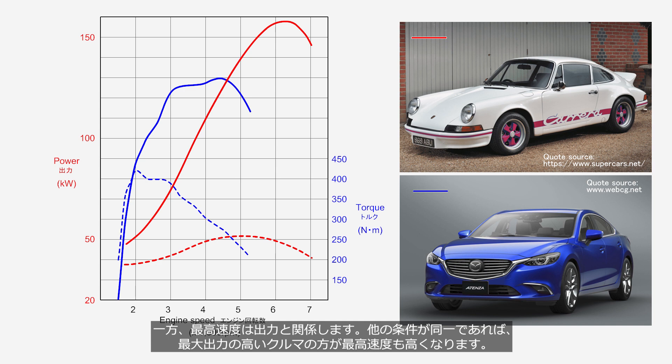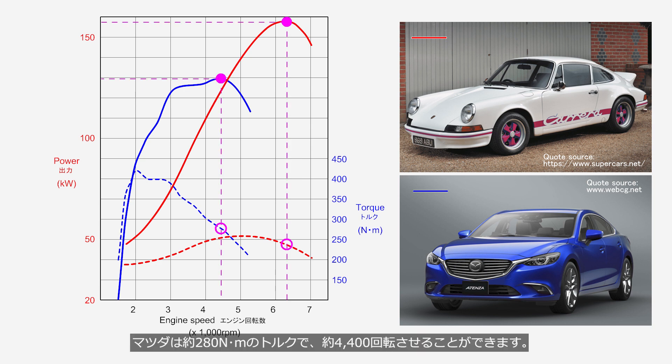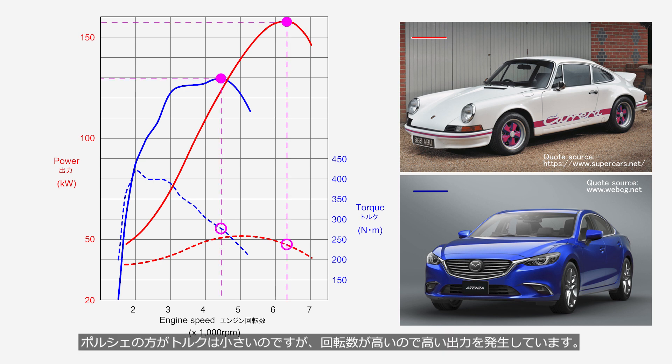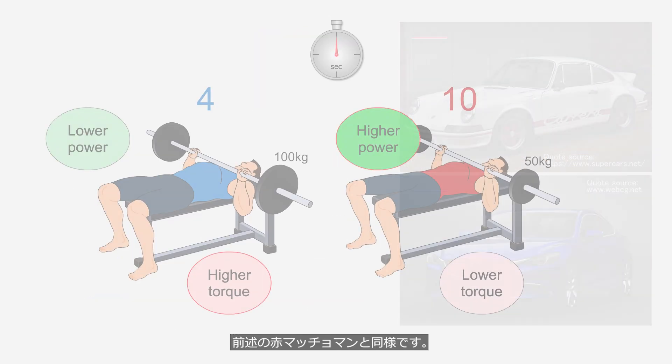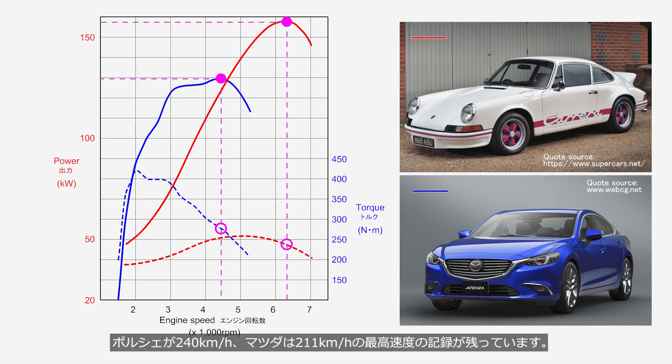On the other hand, top speed is related to power — a car with higher maximum power will achieve a higher top speed, if other conditions are the same. At the point of maximum power, the Porsche produces approximately 240 Nm at about 6,300 rpm, while the Mazda produces approximately 280 Nm at about 4,400 rpm. Despite having lower torque, the Porsche generates higher power due to its higher engine speed — recalling the example of the red shirt and blue shirt men. The Porsche's top speed is 240 km/h, while the Mazda's top speed is 211 km/h.